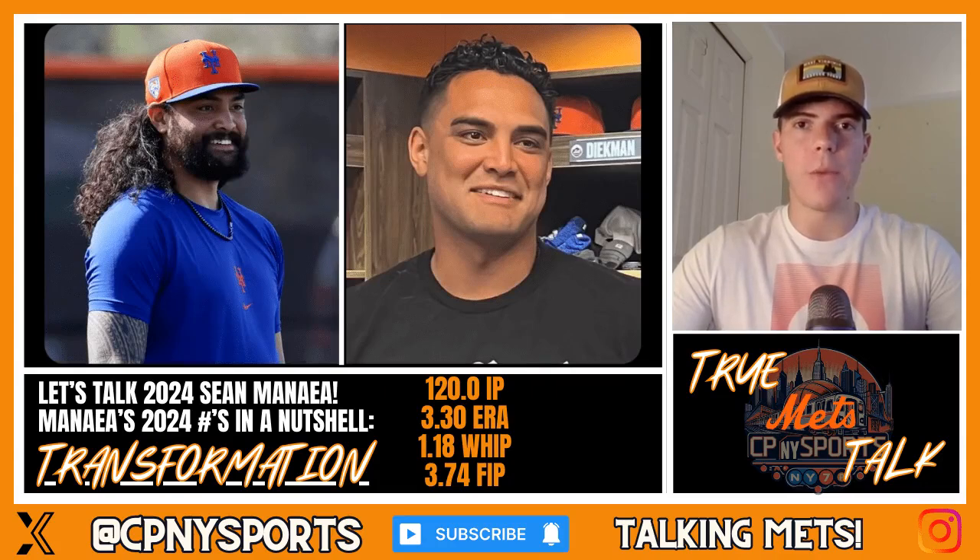What's up Mets fans, it's your boy CEP and welcome back to the latest episode of the True Mets Talk podcast. In this episode, I'm going to be discussing the transformation of 2024 Sean Minaya and how he's been able to change himself from a back-end of the rotation arm to a formidable front-end starter for the New York Mets. And it goes way beyond just a change in hairstyle.